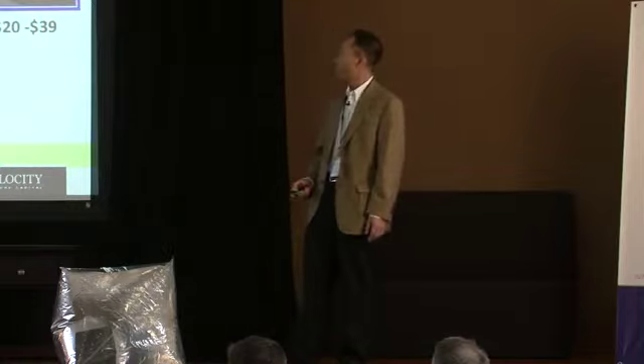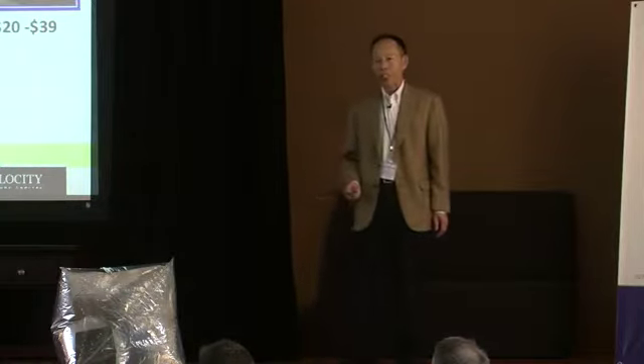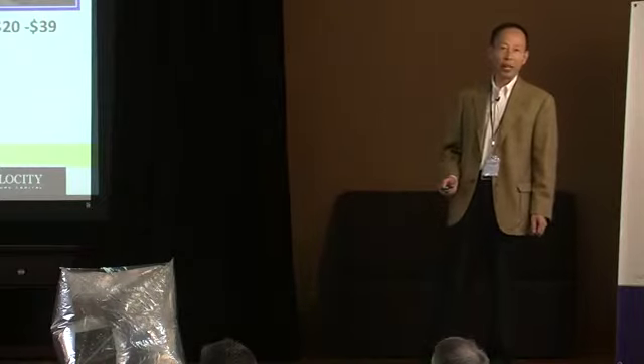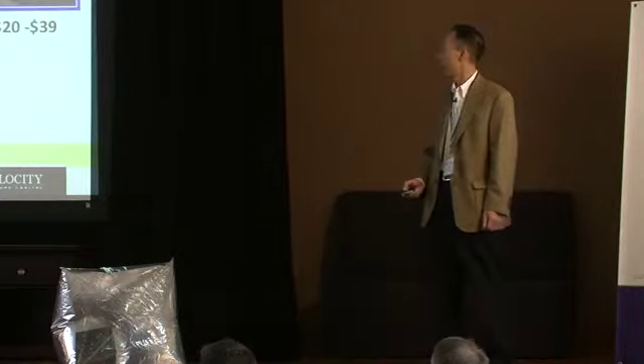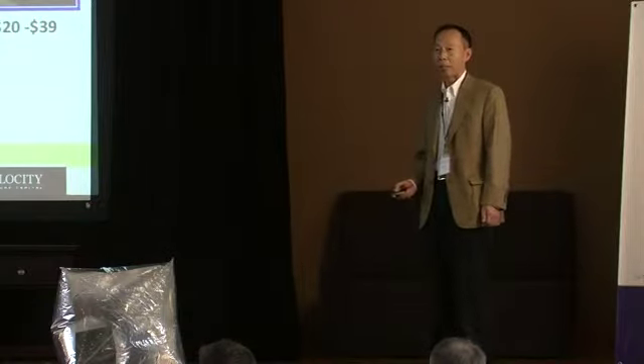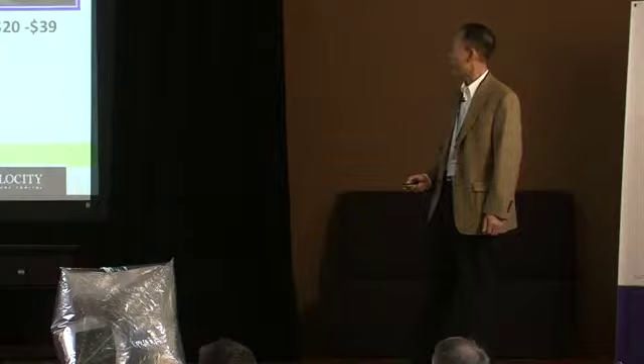Right now we are in small-scale production. The manufacturing cost is about $8, and we are selling it for $20 to $40 depending on the quantity. This month we have another big production run coming — about 8,000 pieces being made this month.